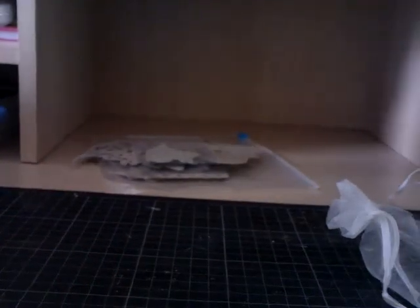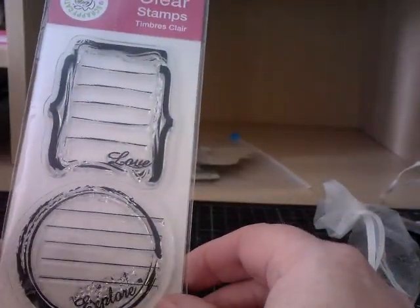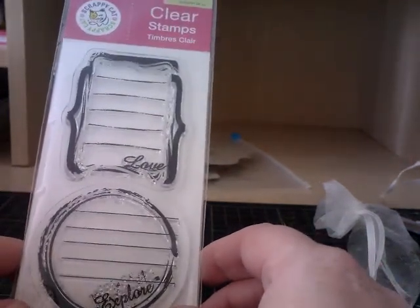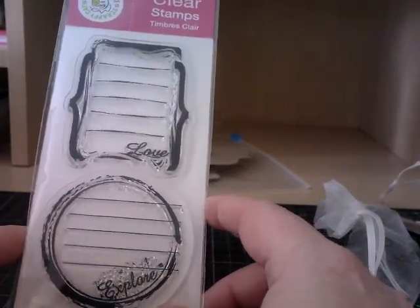I've been spoilt! I've got some clear stamps - some journaling stamps. I've got very few journaling stamps because they're fairly hard to get hold of over here, so they will be put to good use. Thank you, Carol.